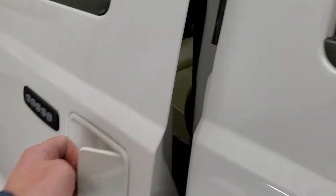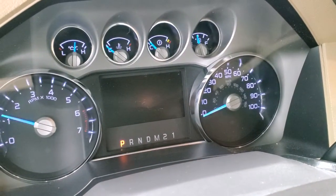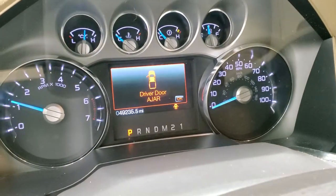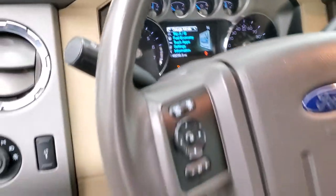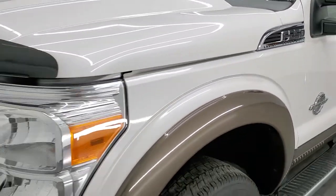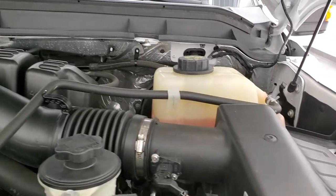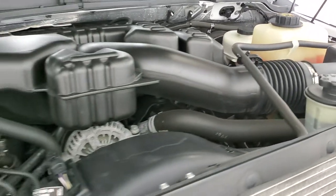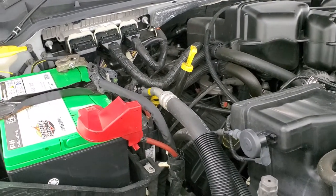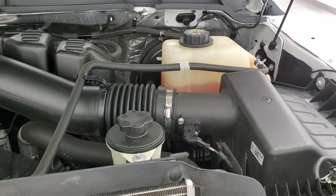We'll start it up and take a quick look under the hood. It starts right up — no check engine lights or anything like that. Out of the hood we have the 6.2 liter V8 gas engine, 385 horsepower. Engine bay is very clean and runs very smooth. This truck has been fully safety inspected by our service shop, has a fresh oil and filter change, all fluids checked and topped off, and this truck is 100% ready to go. There's your emissions sticker.